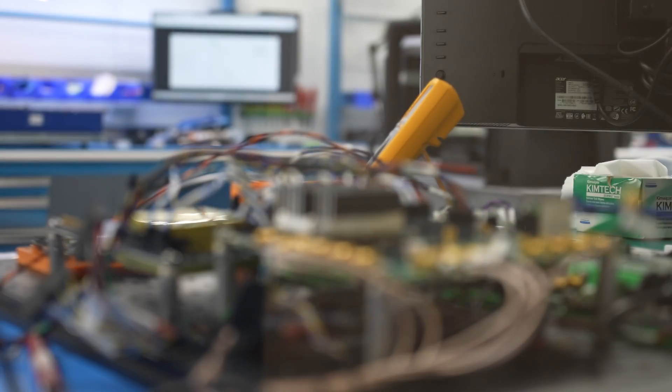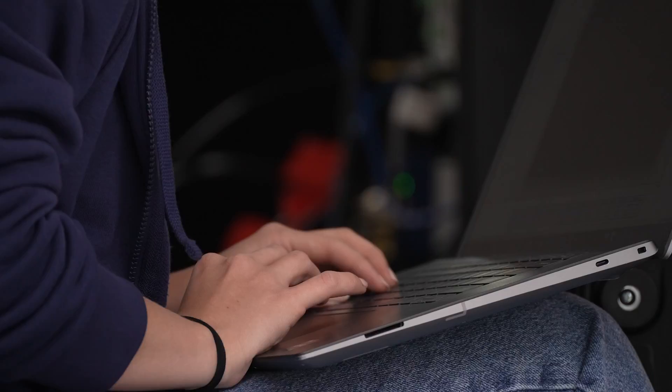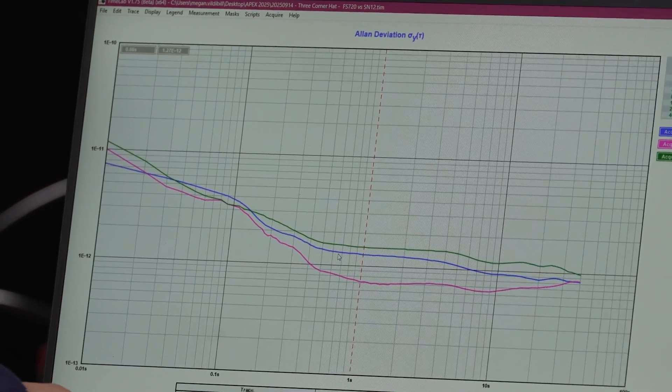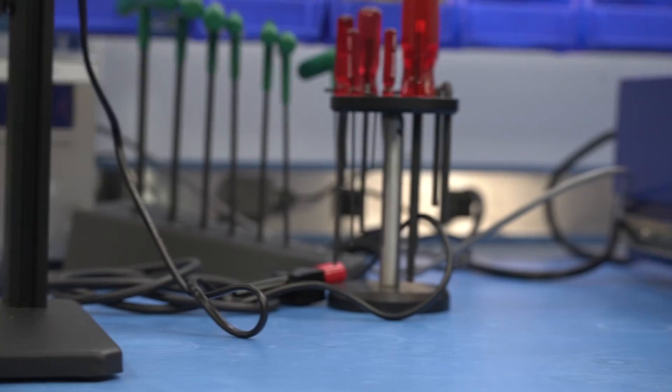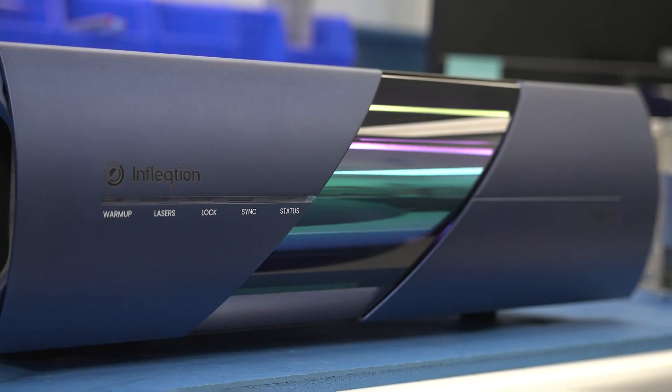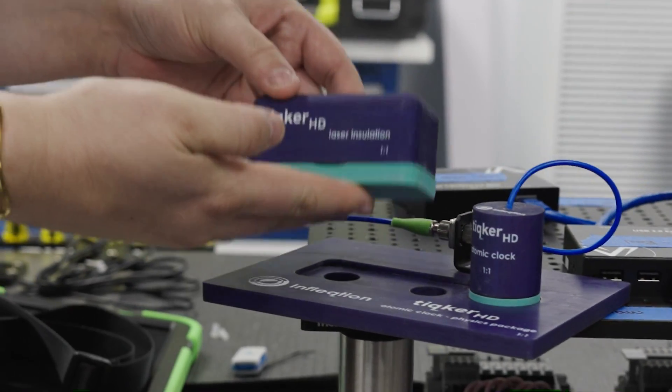Ticker isn't just a science experiment. It's a commercial product — a rugged, field-ready clock proven to keep precise time even when GPS is deliberately jammed. Our team spent years turning the original lab prototype into a deployable system. Now we're working to make Ticker even smaller by miniaturizing the lasers and atomic package.